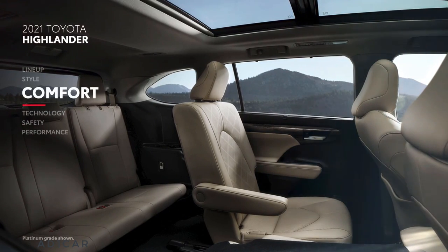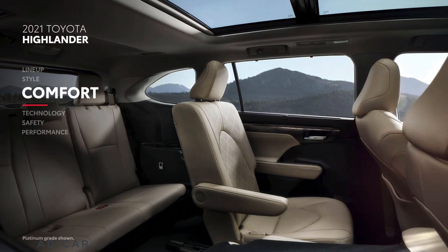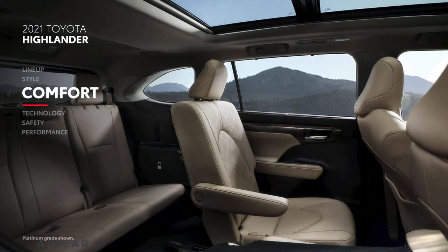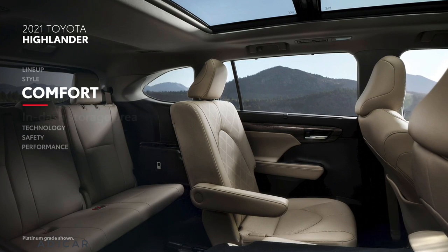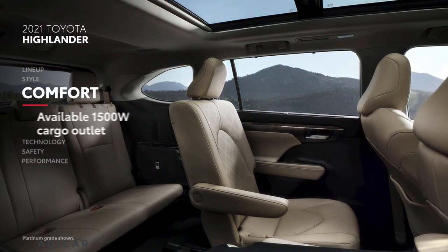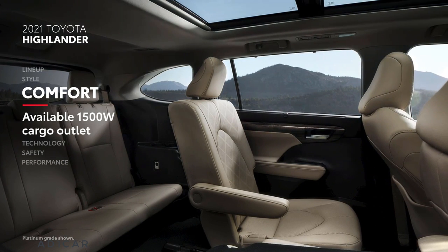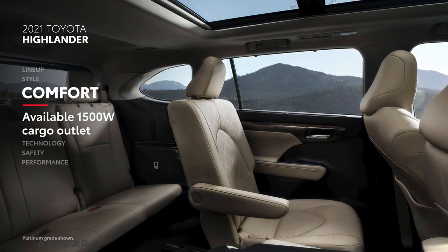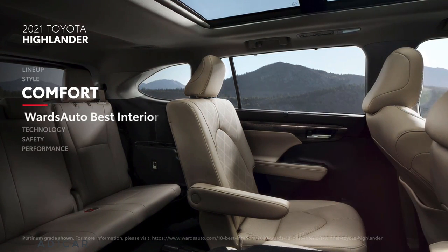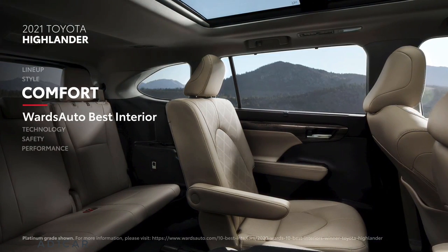Highlander's interior offers phenomenal design matched with incredible creature comforts. In addition to its plush seating, it also offers plenty of convenience features like an in-dash storage area, a rear seat reminder, and even a 1500-watt cargo outlet on select hybrid trims. With such a remarkable cabin, it's no wonder that the 2020 Highlander earned a Best Interiors award from Wards Auto.